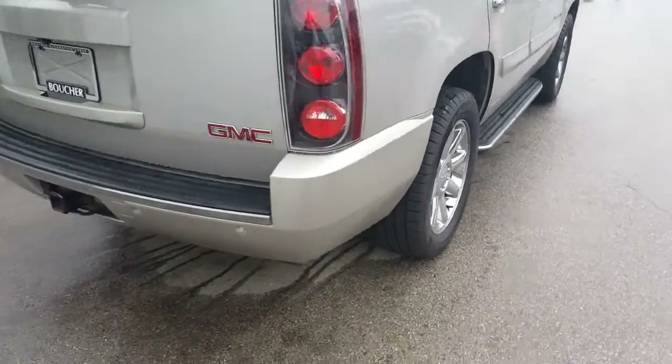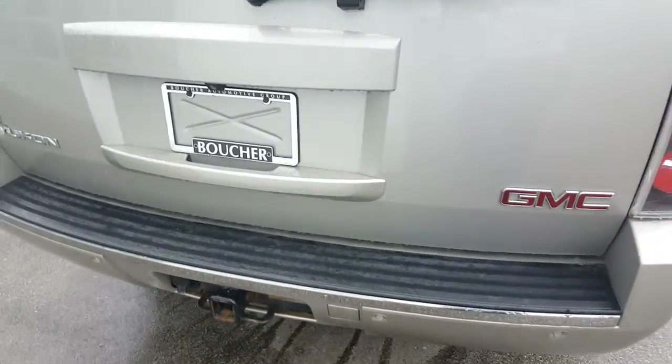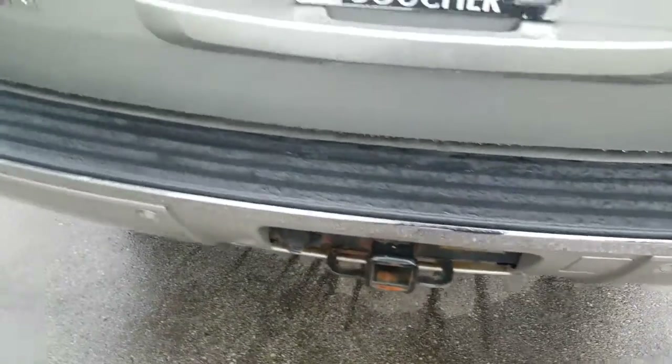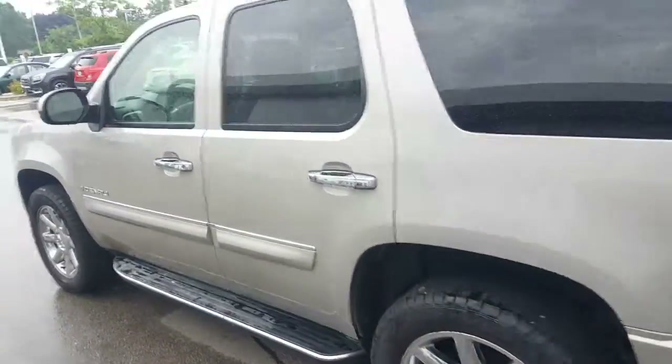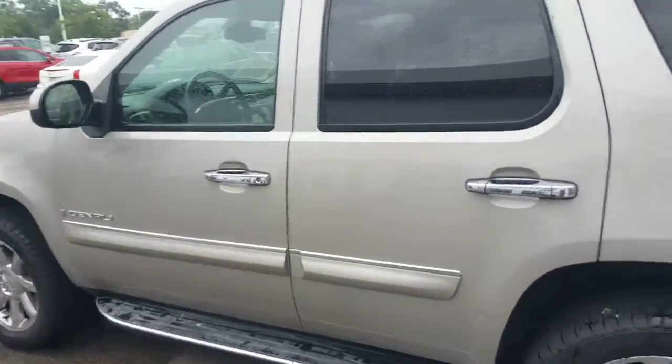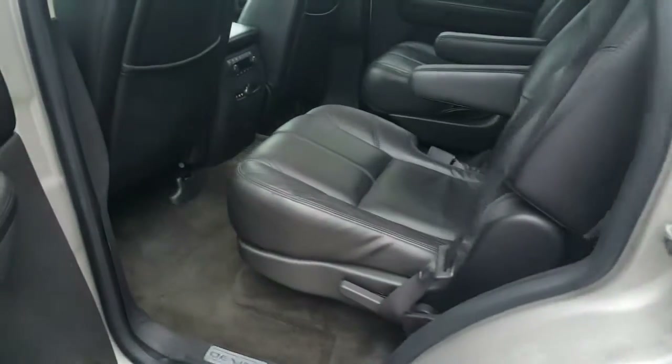We have some nice chrome wheels on the vehicle. It does feature backup sensors as well as a backup camera. Heavy-duty trailer package as well. Remote start, power liftgate. This vehicle has been inspected by our safety technicians over 172 points, and it does come with a Carfax, and it's priced to sell.